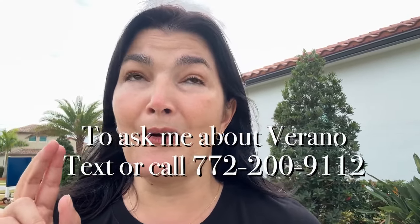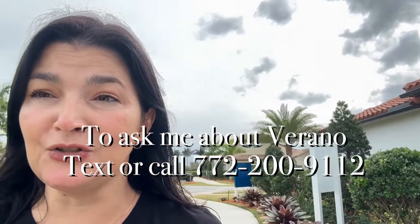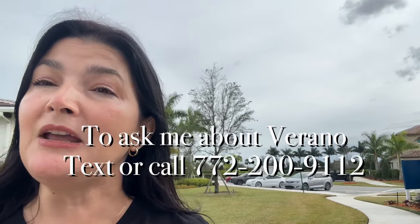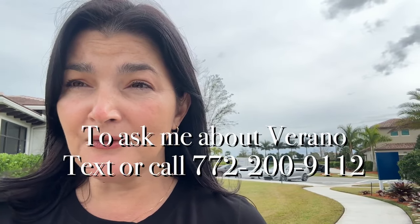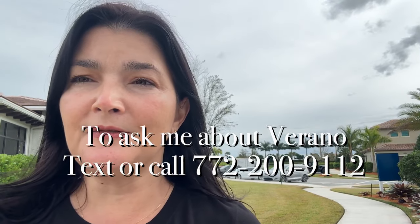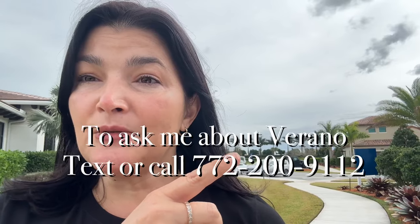Let me show you the five most popular floor plans in PGA Verano. They're more than halfway sold at this point — quite a ways more than halfway — so I predict that they'll be selling for maybe one, maybe two more years, and then that will be it for new construction in PGA Verano. If you don't want new construction and you want a list of all the resales in PGA Verano,